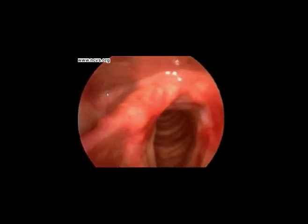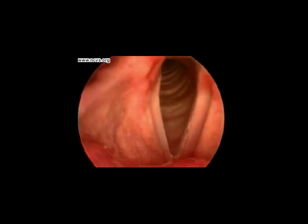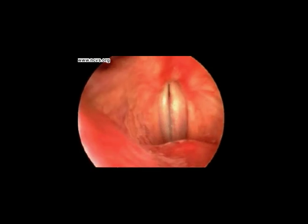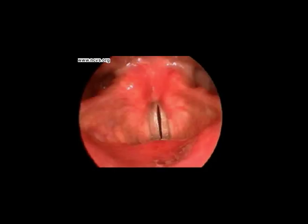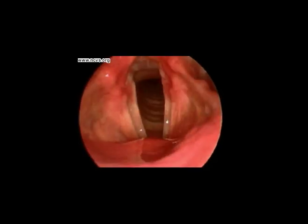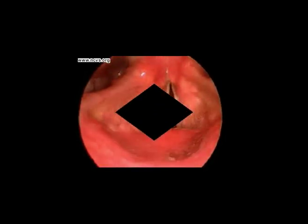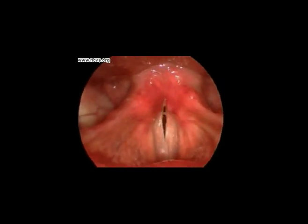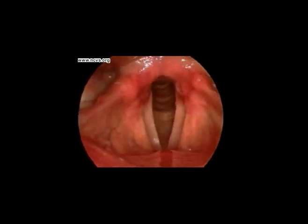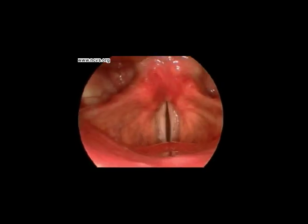Watch now as our subject makes sounds. See the vibrations of the vocal folds? Notice that when the muscles of the larynx pull the vocal folds into long, thin shapes, the sound he makes is high in pitch. To make a low pitch, the vocal folds must be made short and thick. Isn't it amazing how our brains coordinate these activities without us consciously thinking about them?